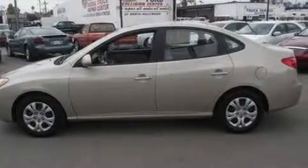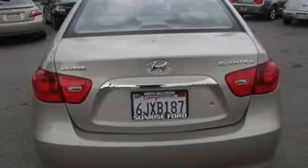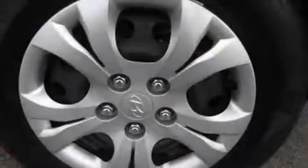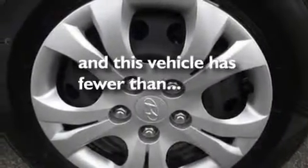Its top features include heated side-view mirrors, a multi-link rear suspension, four-wheel independent suspension, a security system, privacy glass, 12-volt power outlets, a low-tire pressure indicator, an anti-lock braking system, side curtain airbags, and this vehicle has fewer than 29,000 miles on the odometer.